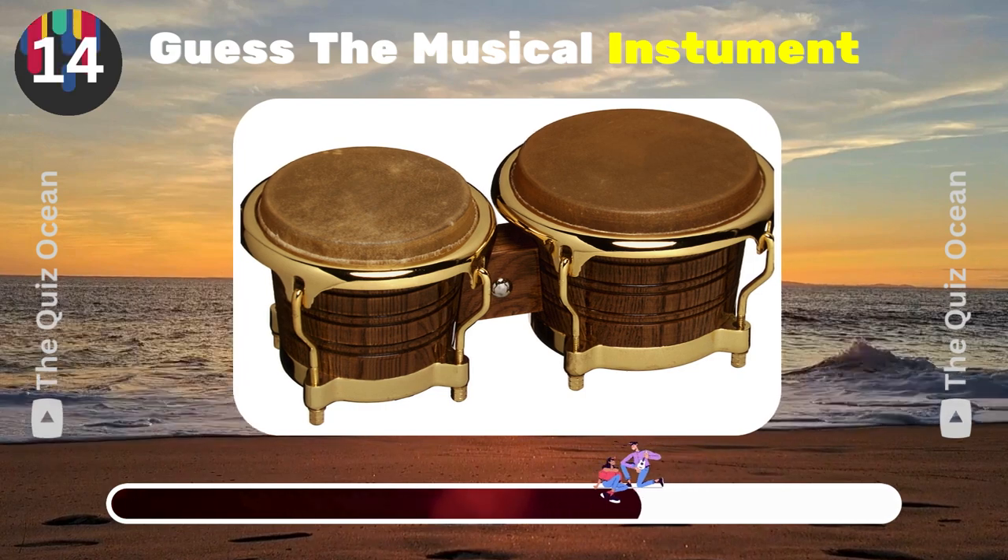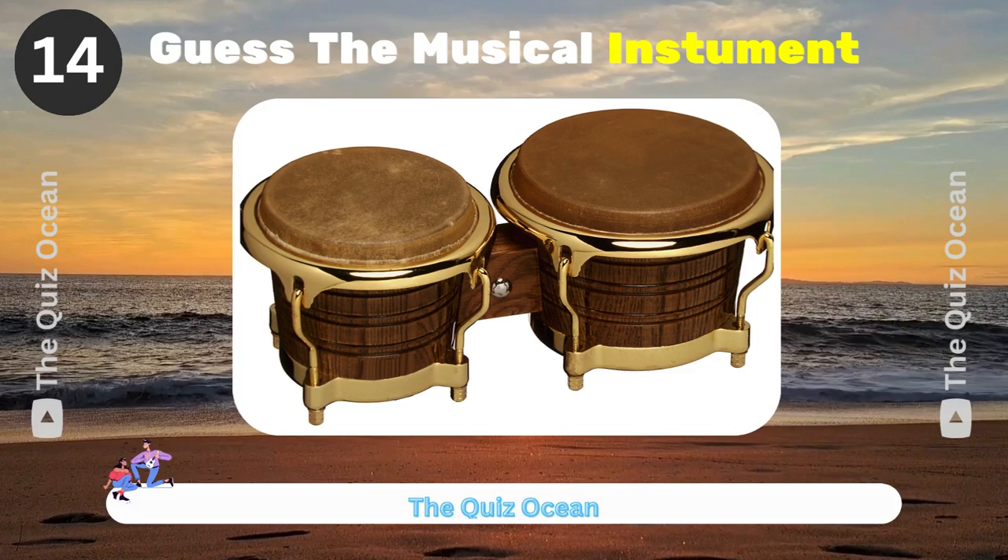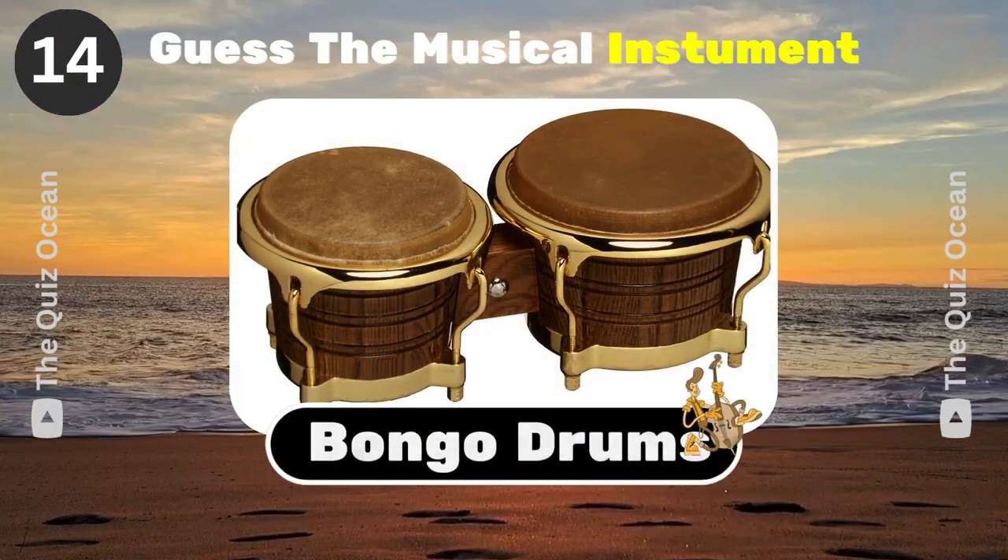These small, open-bottomed drums are played in pairs. Name them. Bongo drums.